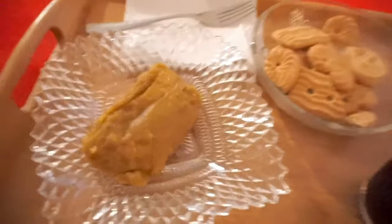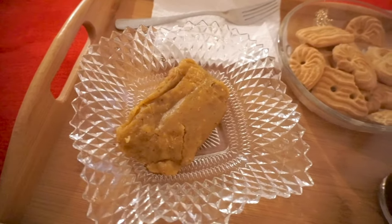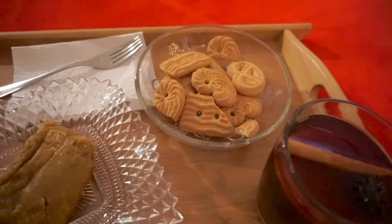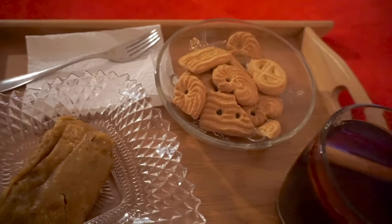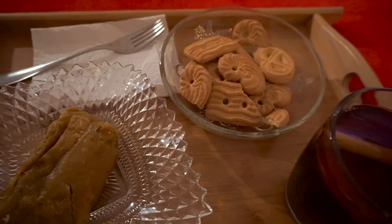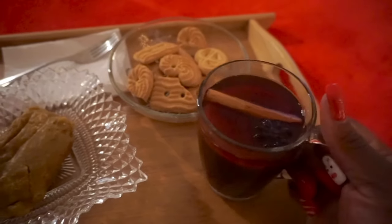Just in case you were wondering, this right here is a payme, and these are the cookies — they're really nice, very milky and buttery, I love them. And the mulled wine — let me take a sip. Cheers everyone!